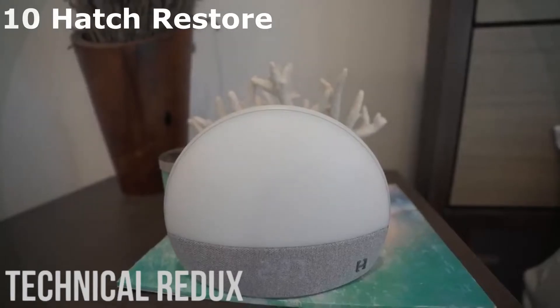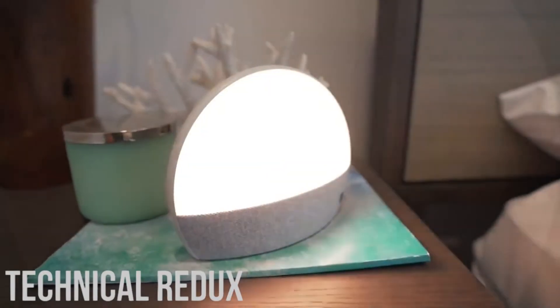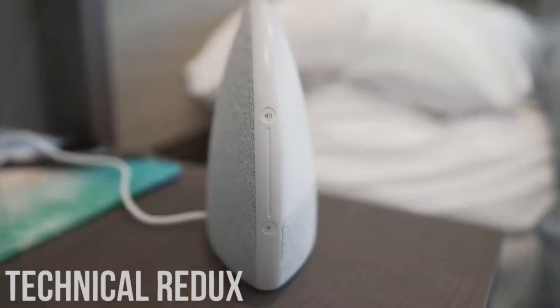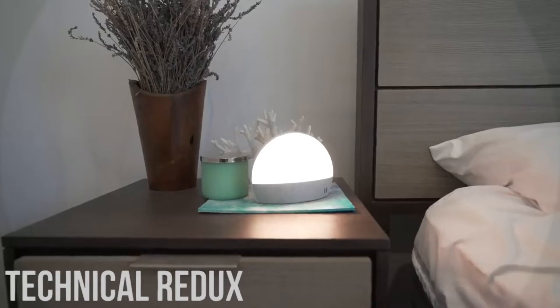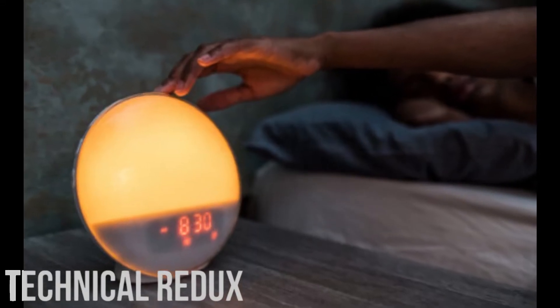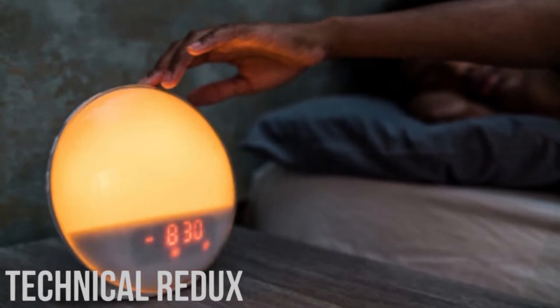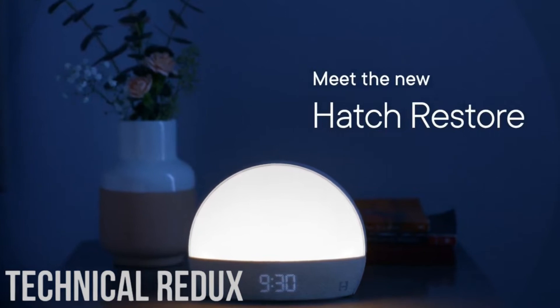Number 10: Hetch Restore Sound Machine Smart Light Alarm Clock. The Hetch Restore Sound Machine and Smart Light Clock is a great choice for people who want a smart alarm clock and a smart light. It can connect with your smartphone or other connected devices such as Google Home and Alexa. It can be used as a bedside reading light and wind-down alarm clock.